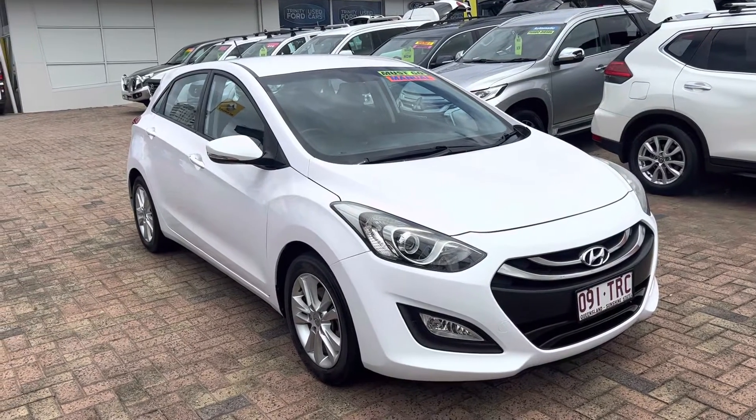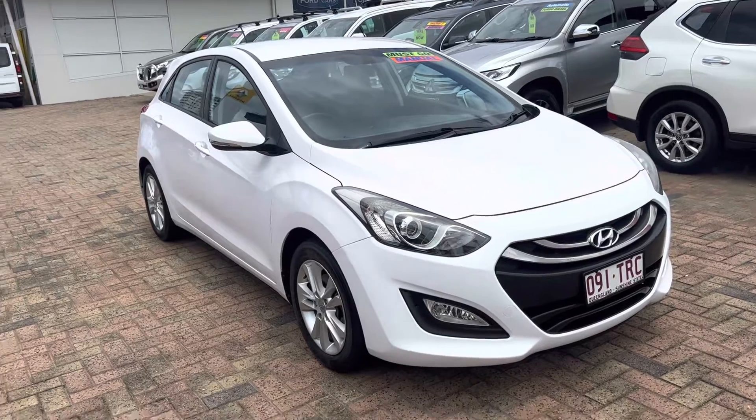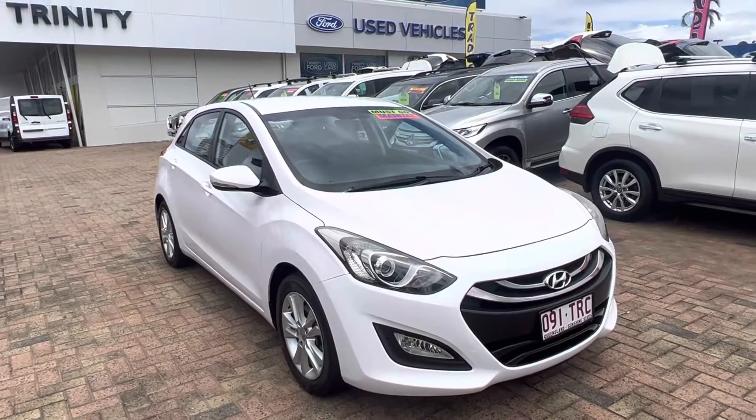Hi, it's David here from Trinity Ford Used Cars. Thank you for your inquiry you've made on a 2014 Hyundai i30. I'll do a short walk around video of this car and send it through, and hope you like the way it presents itself.